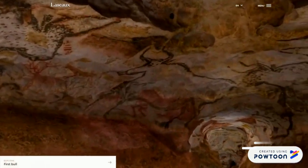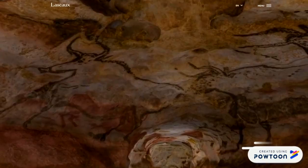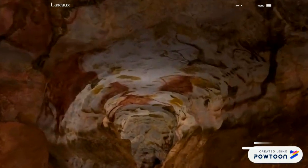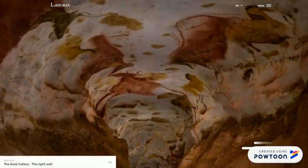Sapete dove ci troviamo? Beh, all'interno delle grotte di Lascaux, certo! Ma dove si trovano? In Francia! Sono una vera galleria d'arte preistorica!